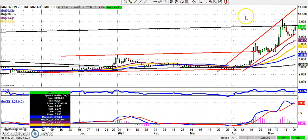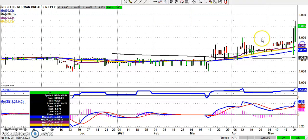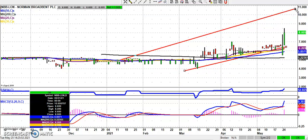Next up is Norman Broadbent, and it looks as though the shares are finally getting a bit of momentum and a bit of volume as well — not so spiky as before. The current view is that it looks as though we're heading towards the top of a rising trend channel from back in January at 11 pence, and that's valid while we hold above the April peak at 7 pence.